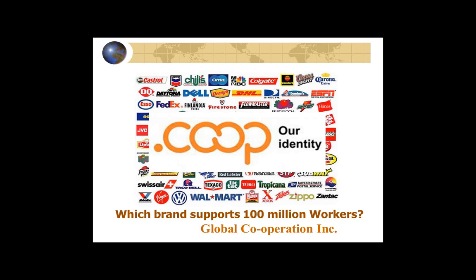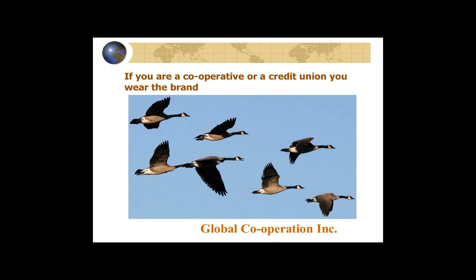Looking at the co-op identity alongside a whole series of other logos, one thing that struck me is there is only one brand in that lot that has 100 million workers — and that's the cooperative brand. It's a lot of different co-ops, but it is a single brand of 100 million workers.